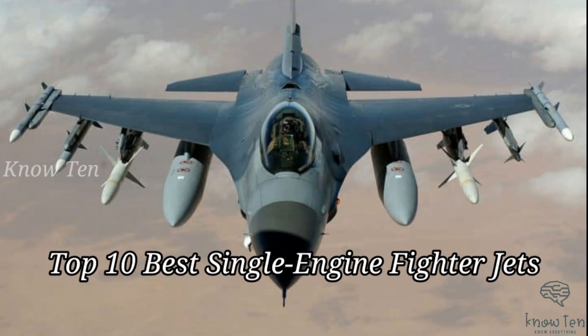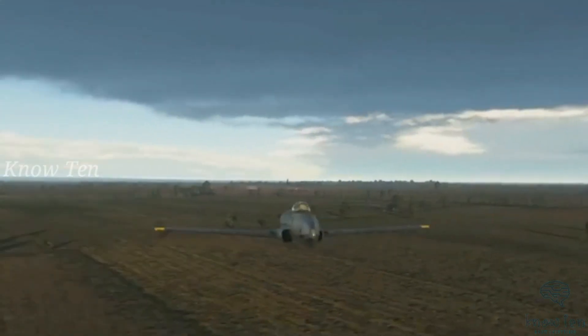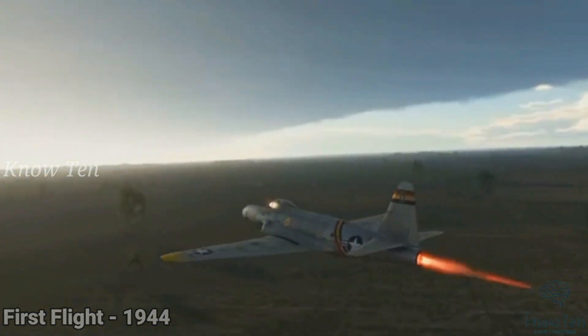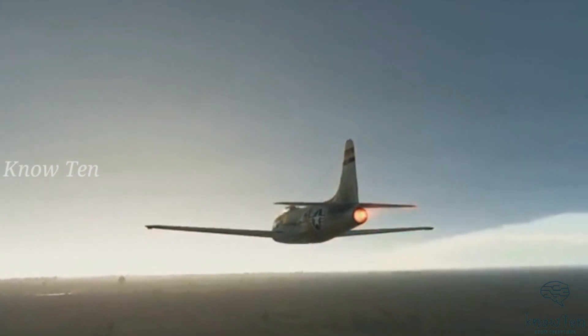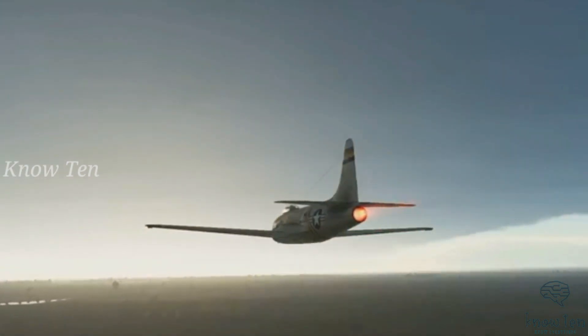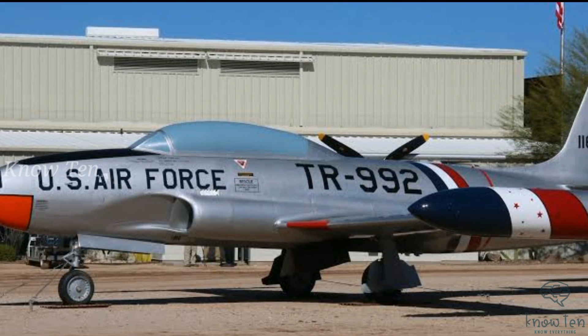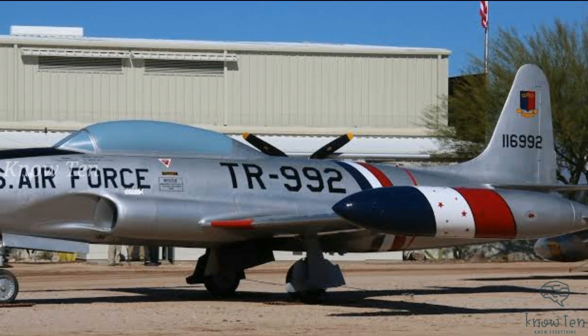Top 10 best single-engine fighter jets. Number 10: Lockheed P-80 Shooting Star. The P-80 Shooting Star is undeniably the most successful first-generation fighter jet in the world. The Shooting Star was fast, as its name suggests, with a top speed of approximately 600 miles per hour. It was designed with straight wings, a conventional all-metal airframe, thin low wing, and tricycle undercarriage.